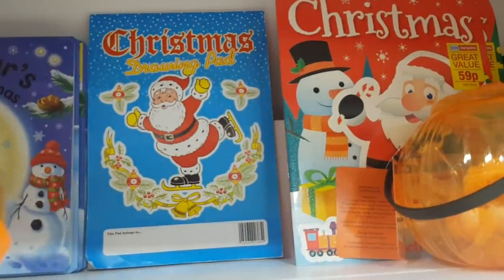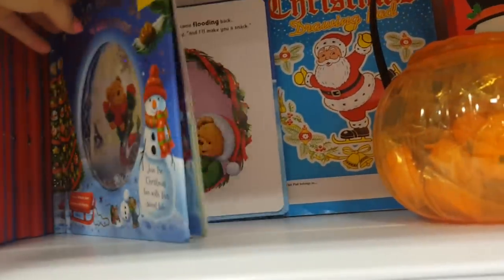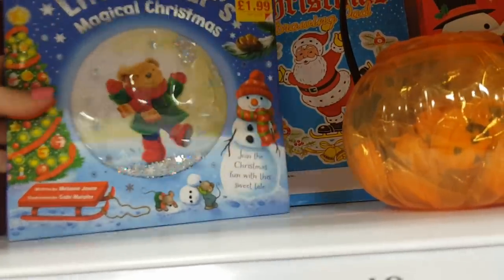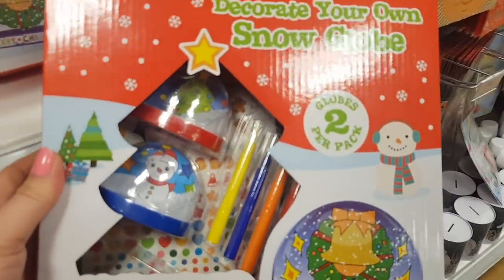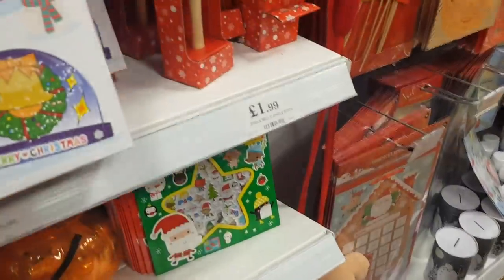There's a drawing pad. What's this one here? Little Bear's Magical Christmas — my mum's looking for a book for Alfie so I might pick that up because she wanted to get Alfie a little book for Christmas Eve. That's just £1.99. This one here is a snow globe — decorate your own snow globe set. They're £3.49. That's quite cute, I like that.